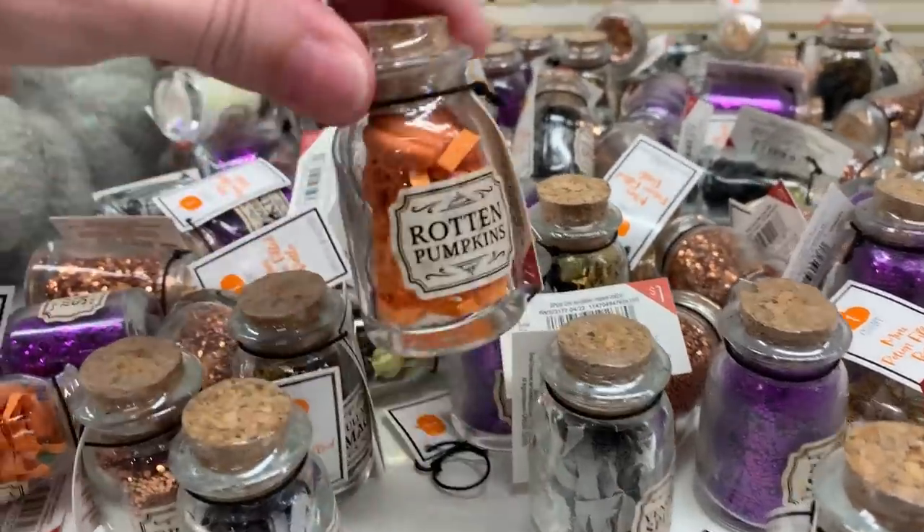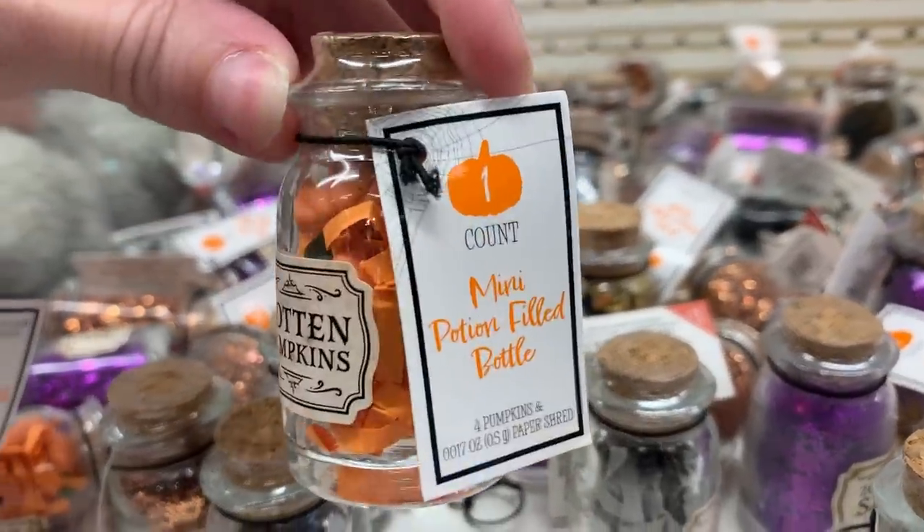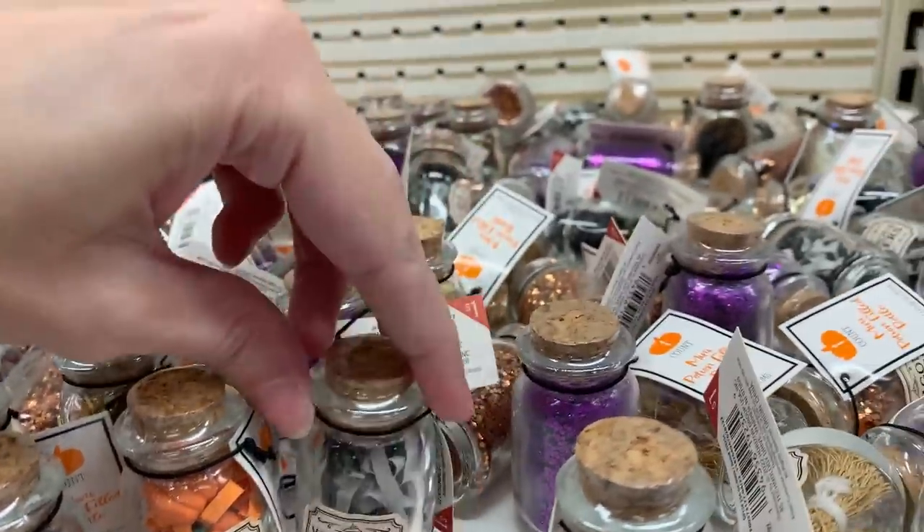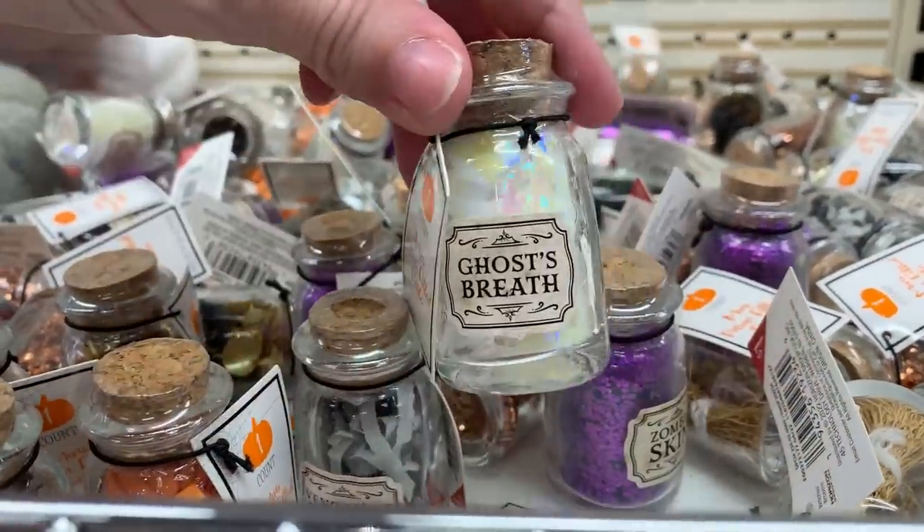These are miniature decorative potion bottles — glass bottles with cork stoppers. They've got little labels on the front that say things like rotten pumpkins and venomous spiders. Each one is a dollar.